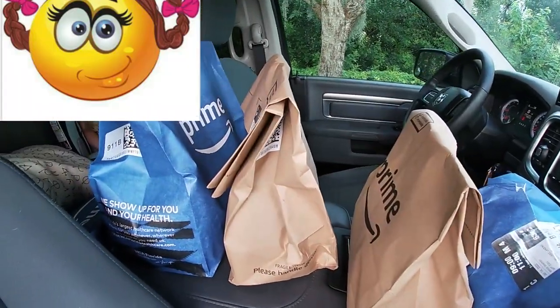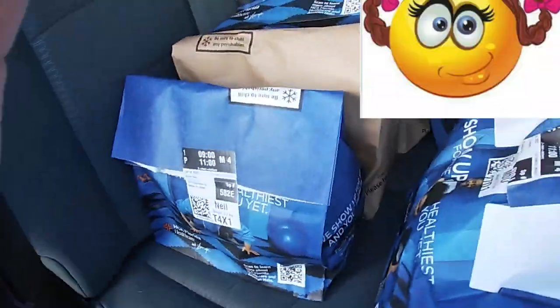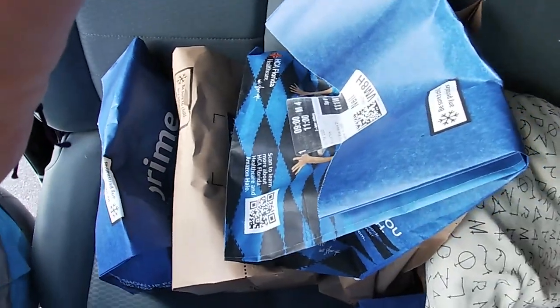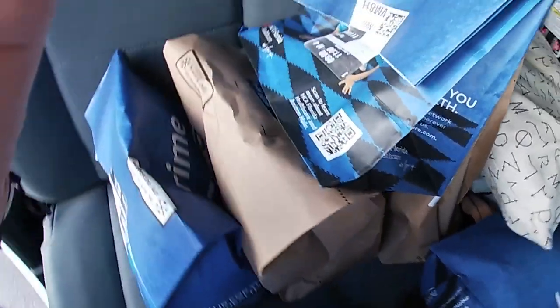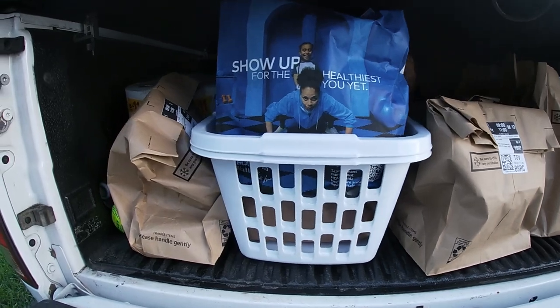We filled up the front seat, the back seat, and most of the back of the truck. This is another reason why I rode with my husband, because not many things will fit in my car.